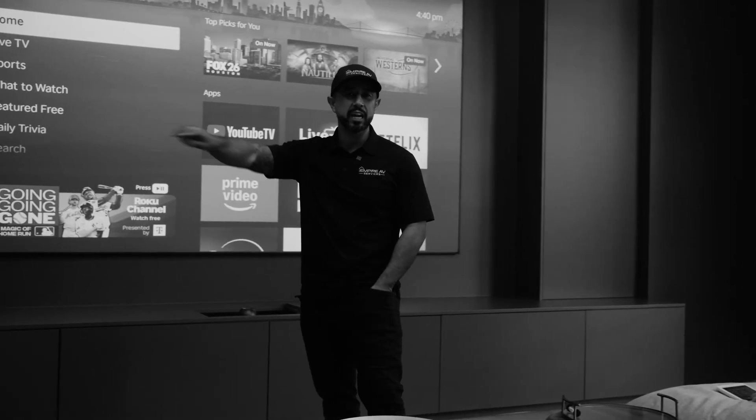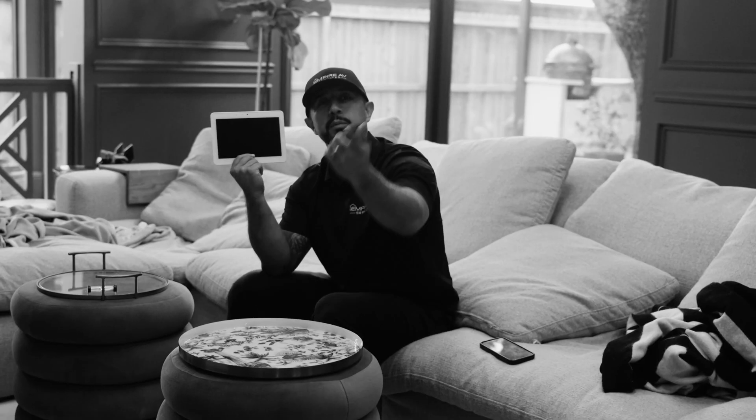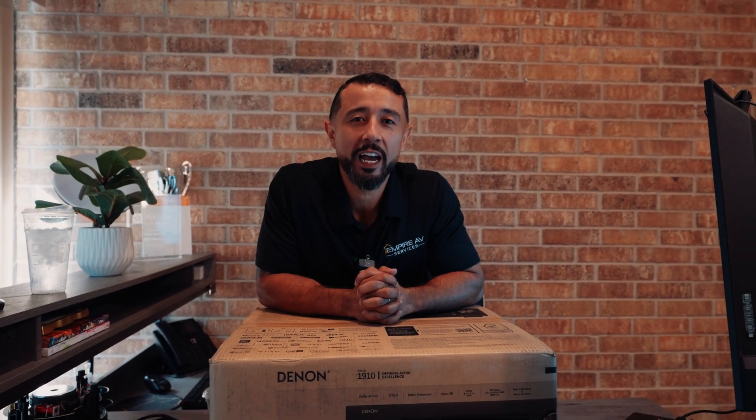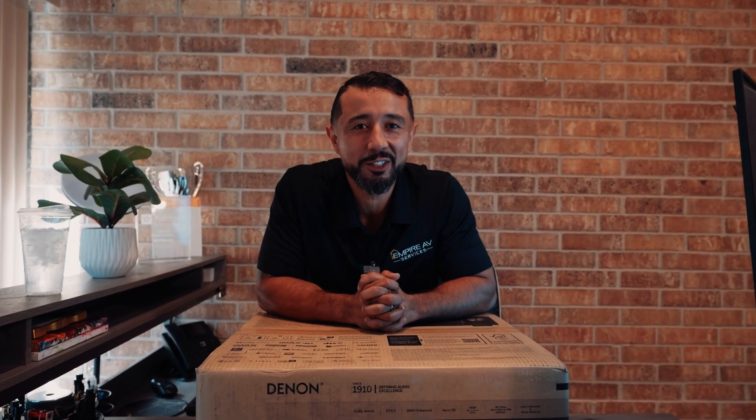Hello, I'm Johan with Empire AV Services and Installations. Welcome to our YouTube channel. For over 11 years we've been automating homes, and along the journey we learned a lot. We started a YouTube channel to showcase our projects but also educate the industry.